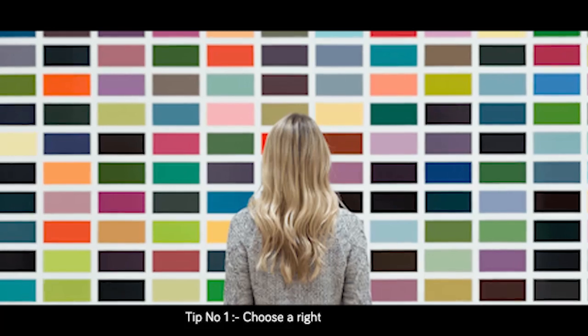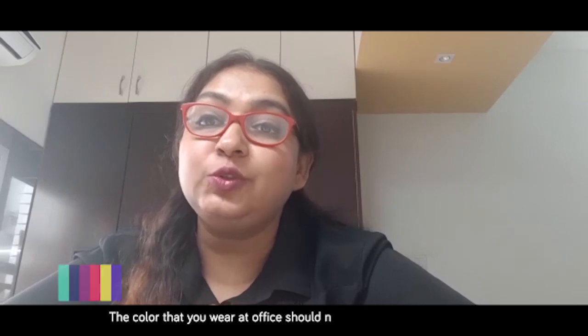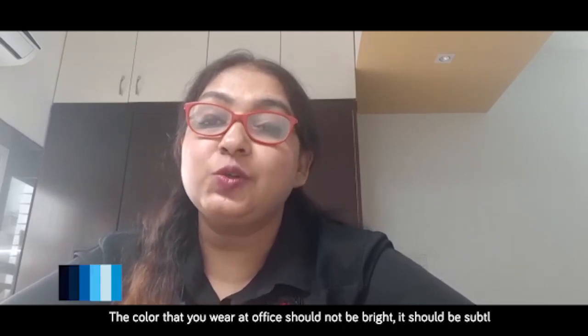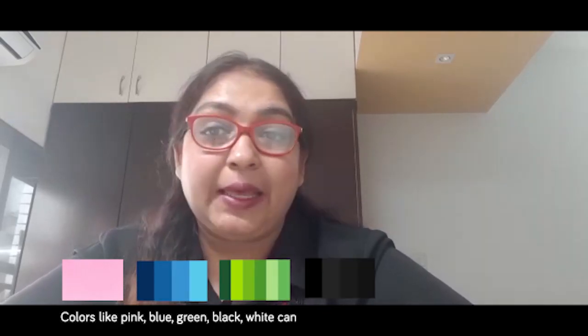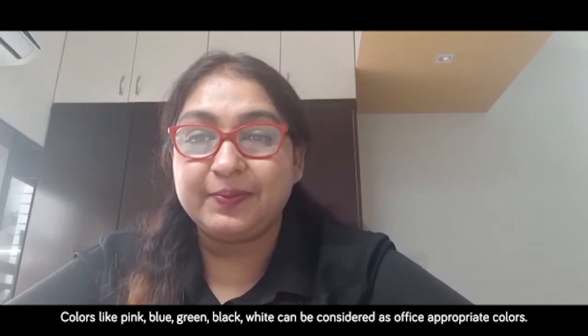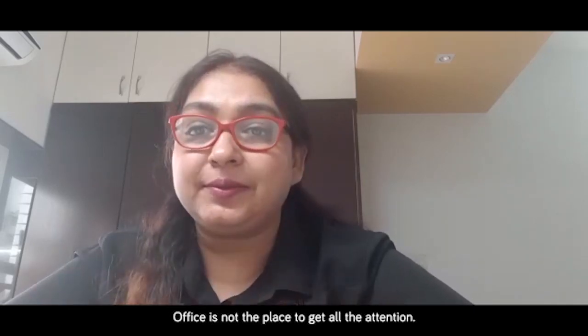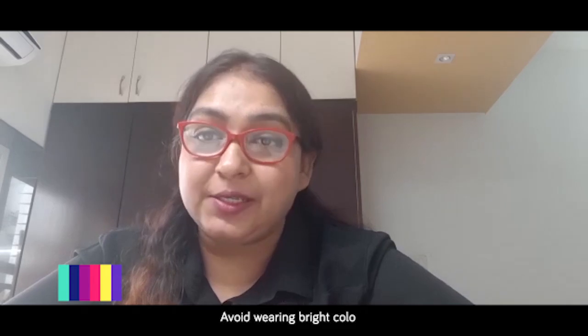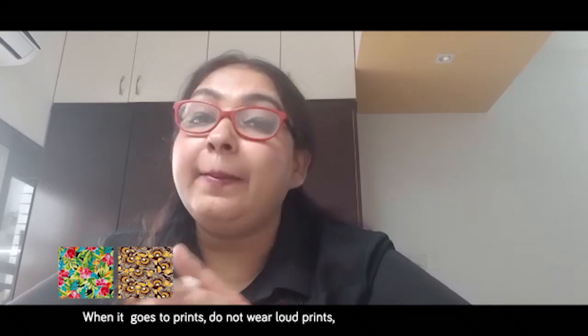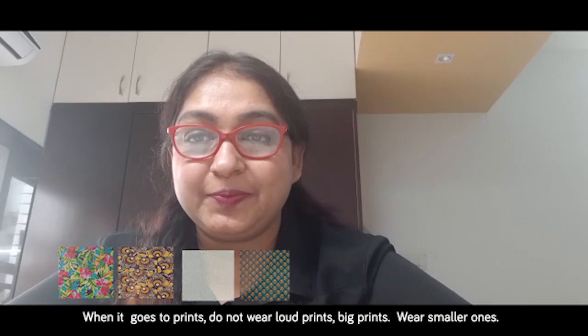Tip number one: choose the right color and print. The colors you wear at the office should not be bright; they should be subtle. Colors like pink, blue, green, black, and white can be considered office-appropriate. Office is not the place to get all the attention, so avoid wearing bright colors. When it comes to prints, do not wear loud or big prints — wear smaller ones.